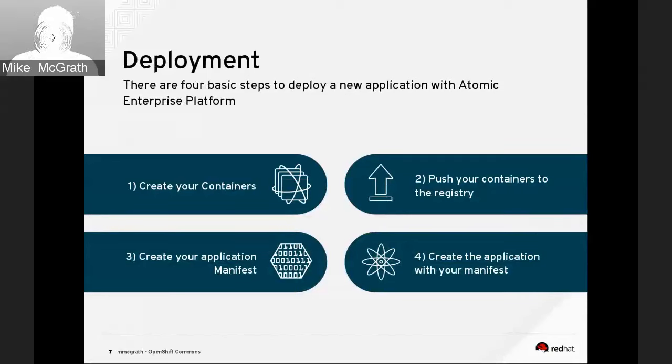The important distinction between Atomic Enterprise Platform and OpenShift is in deployment. With Atomic Enterprise Platform, you create your container, push it to the registry, create an application manifest, and that manifest pulls down existing images. The input is manifests and containers. OpenShift supports that same deployment scenario but also allows source code as input — that's the S2I (source-to-image) bits Joe mentioned earlier. Once you can provide source code, it completely changes the game, enabling a fully end-to-end DevOps workflow where developers provide source code, it gets built and tested in the system, and deployed to production.